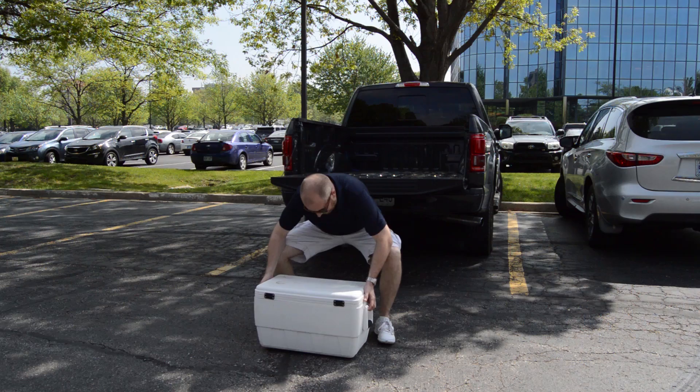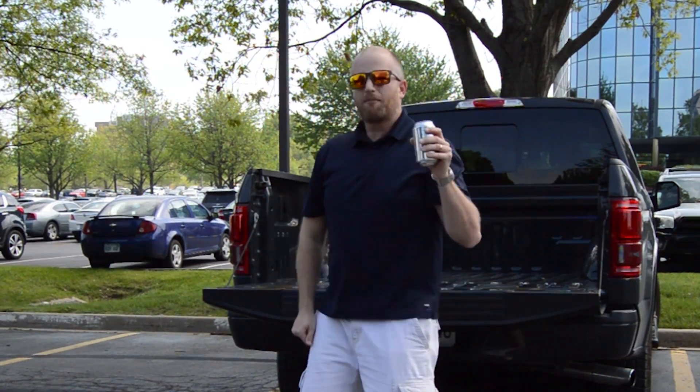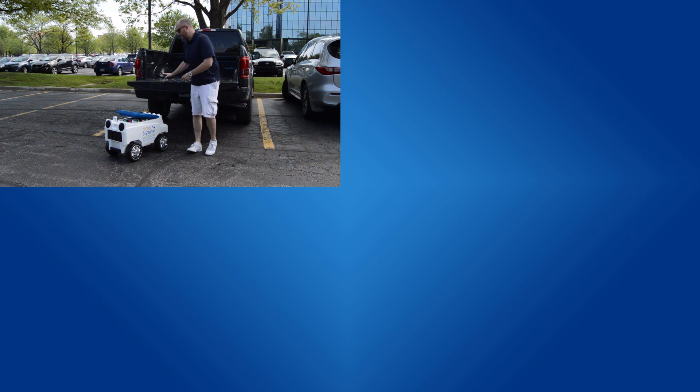Impress your friends, save your strength, and have perfectly chilled beverages at your fingertips wherever you go.